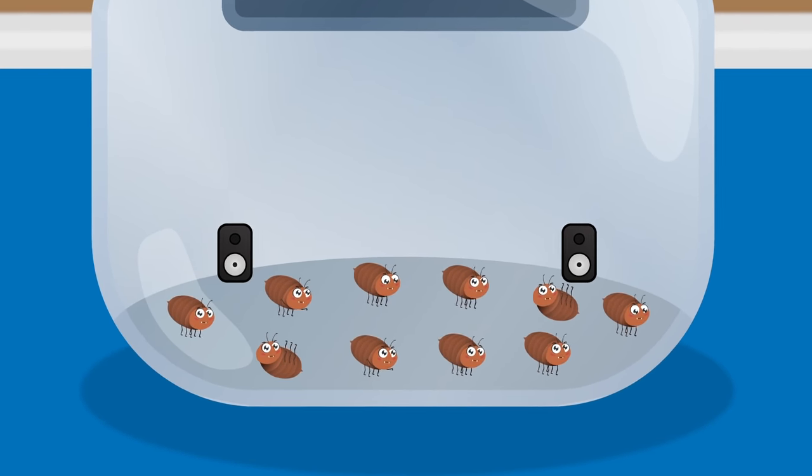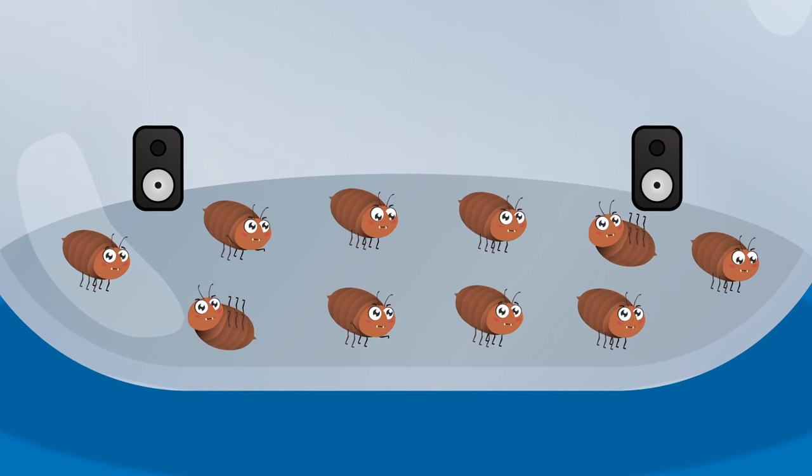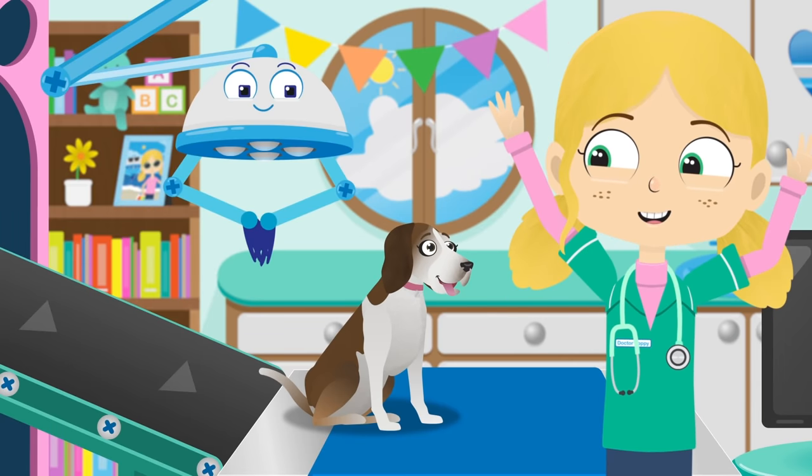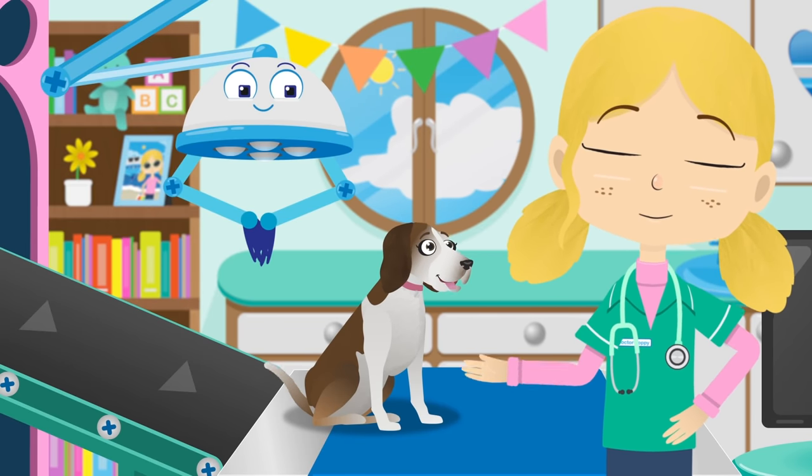That's it, we got them all. Those pesky fleas are so troublesome. Look, they're carrying on with their party. Lily, you are now flea free.